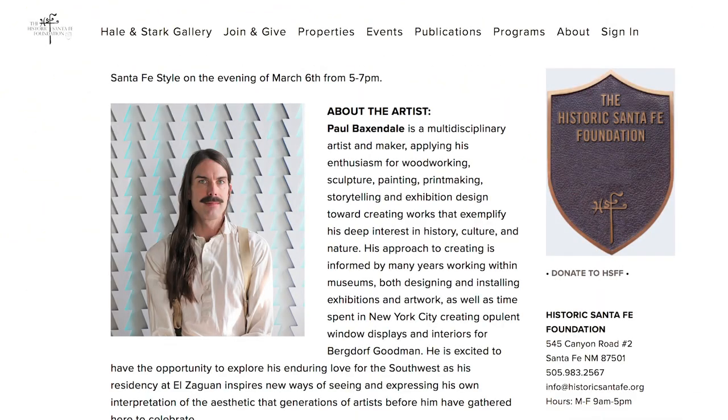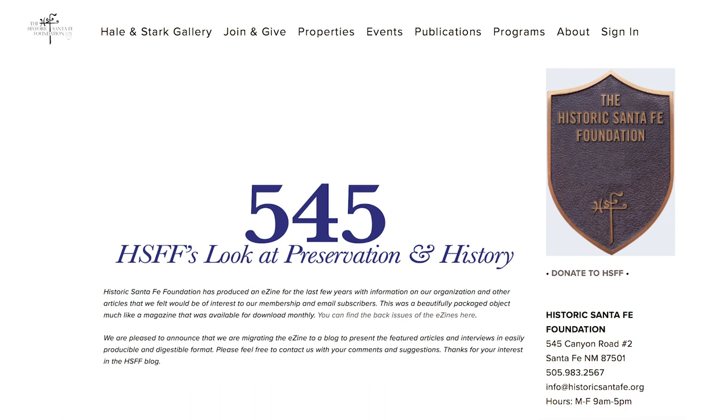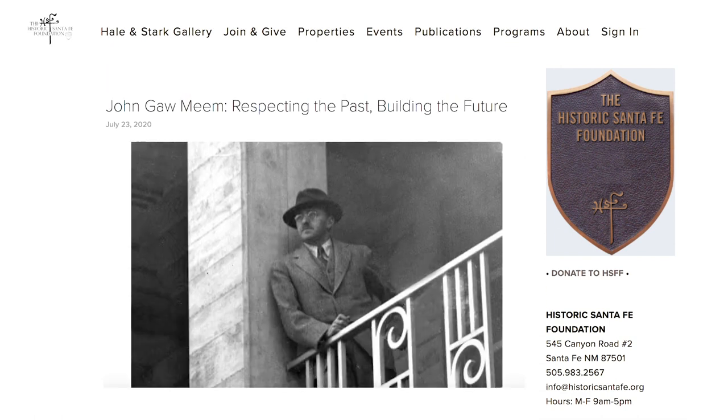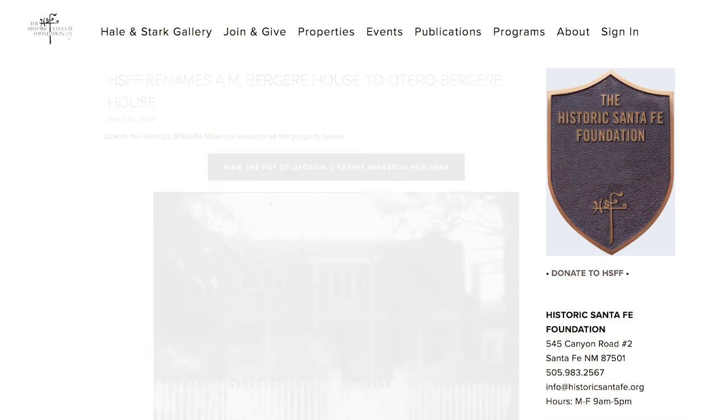We also have many of the exhibitions online with absolutely complete shows on display. We've also migrated our former e-zine that we used to put out every month to a blog format — it's now called 545. Recently, we've published a few book reviews by our executive director, Pete Worzel. We've also put up a piece by Nicholas Wirth on his grandfather, the architect John Gaw Meem. And we also have a piece by the Georgia O'Keeffe Museum on the renaming of the Otero-Bergere House on our Register of Properties. You can go to our website, historic-santa-fe.org, and find 545 and read articles and book reviews online.